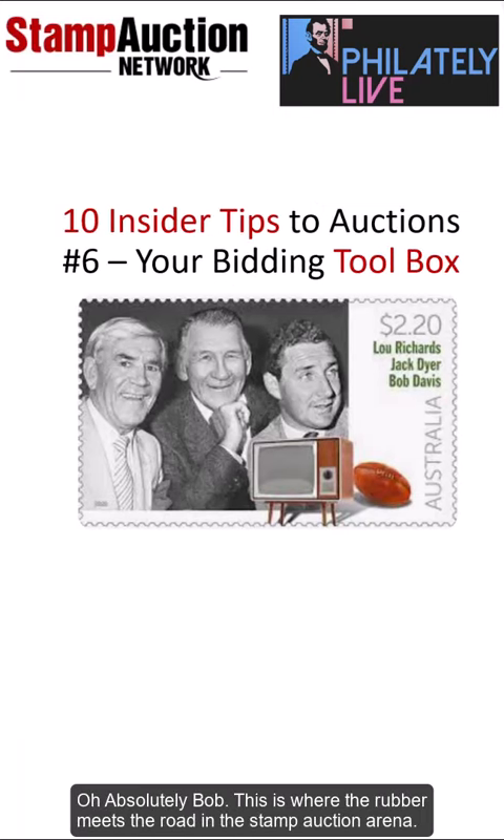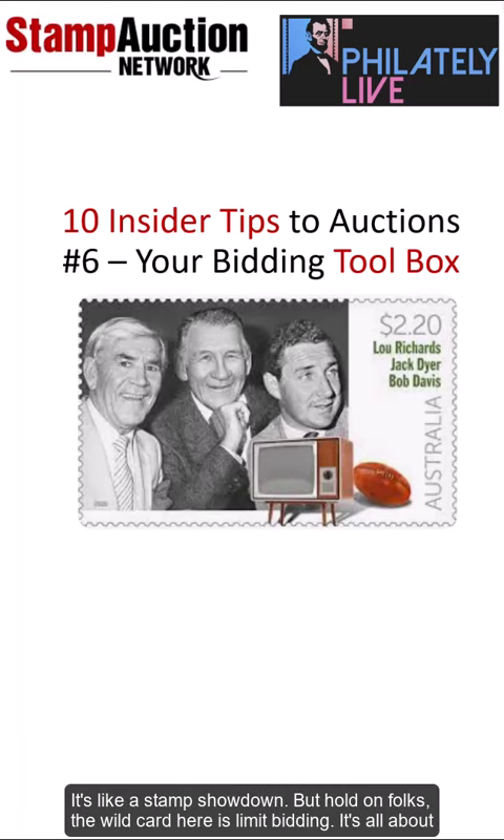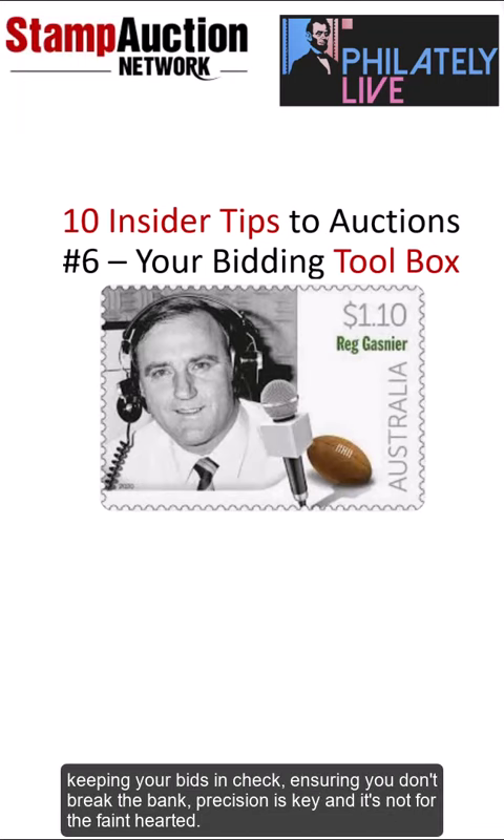Buckle up. This is where the rubber meets the road in the stamp auction arena. OR bidding, the crowd favorite, allows you to go toe-to-toe with competitors on equivalent lots. It's like a stamp showdown. But the wild card here is limit bidding — it's all about keeping your bids in check, ensuring you don't break the bank. Precision is key, and it's not for the faint-hearted.